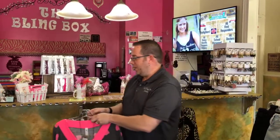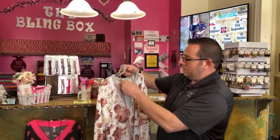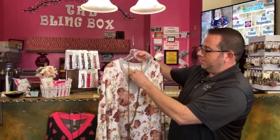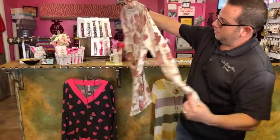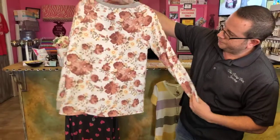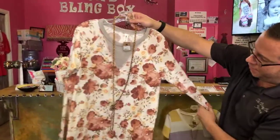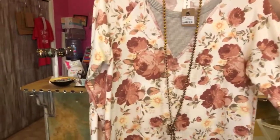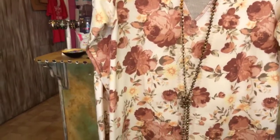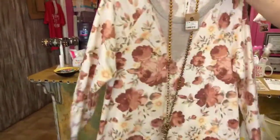This next one is called the Ivory Floral Long Sleeve Top. It's very soft and very silky. It's got a different kind of material on the back, so a little bit of offset on the color. Jenny, what did you think about how these were running? True to size. These are small through large and they are in the online store right now.